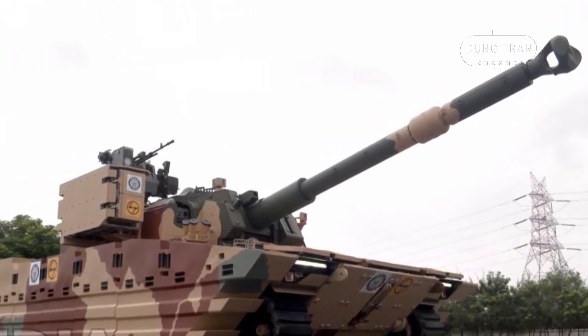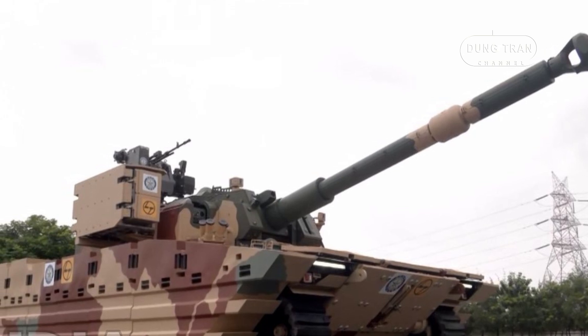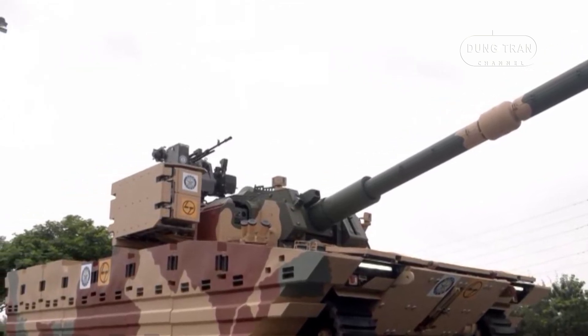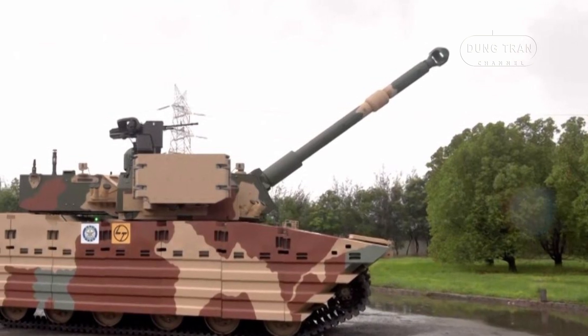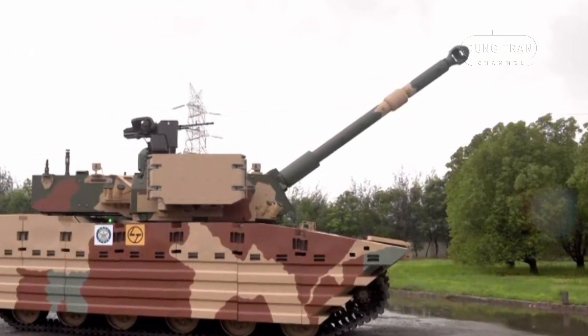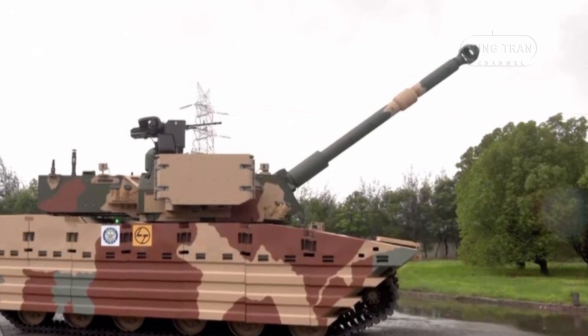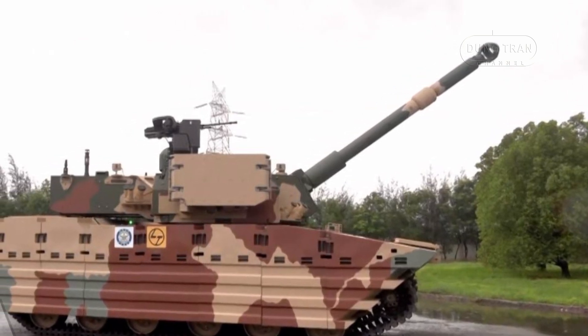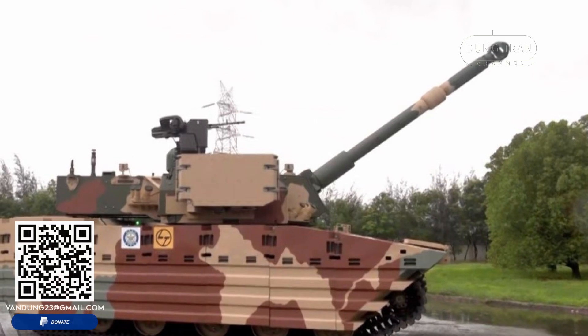The tank is designed for high mobility and efficiency in high-altitude regions, such as Ladakh. The development of the Zoroquhar was a joint effort between the Indian Defense Research and Development Organization and L&T, with L&T serving as the lead integrator.